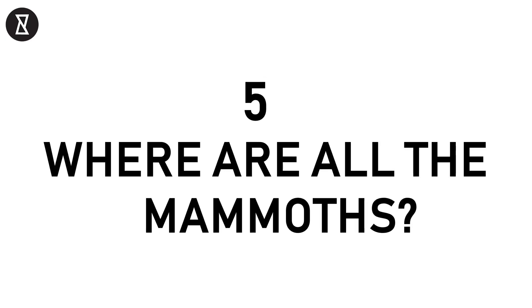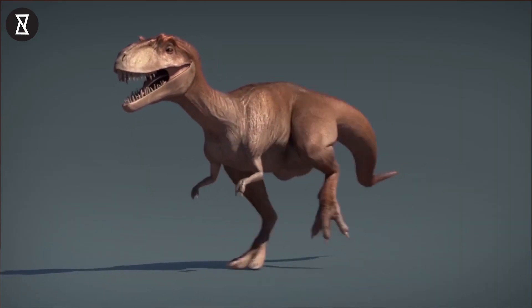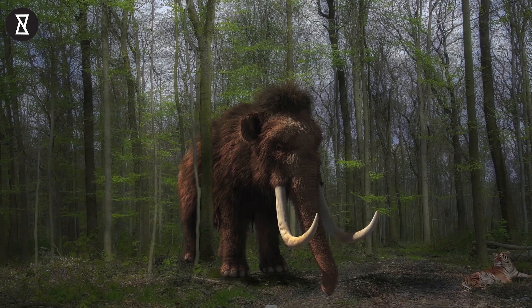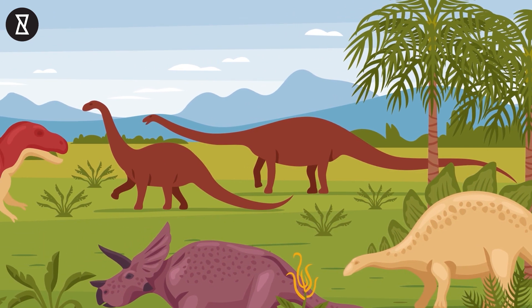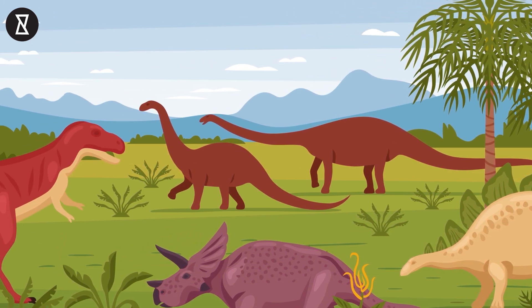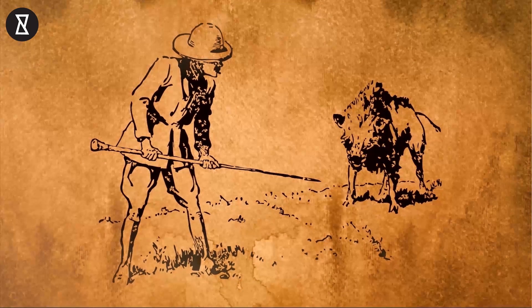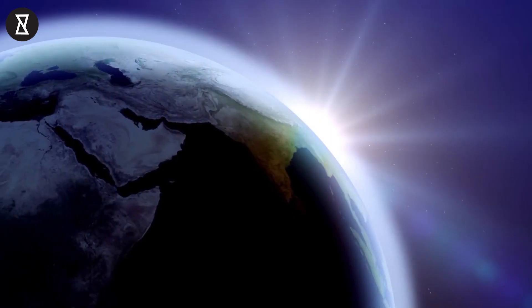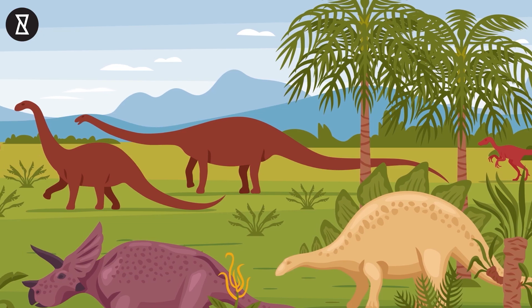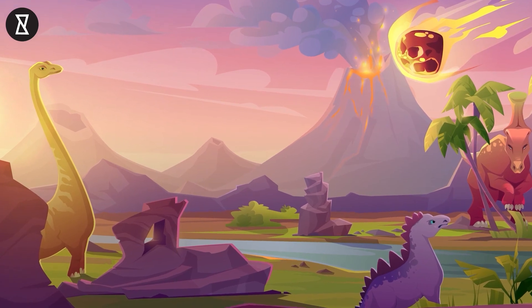Number 5: Where are all the mammoths? Millions of years ago, dinosaurs roamed the Earth. Even as recently as 10,000 years ago, woolly mammoths were around in the days of early man. But why don't we have any huge mammals anymore? There are several theories: one is the rise of humanity, which resulted in them being hunted to extinction. Another is climate change altering Earth's environment so that survival became impossible for these large beasts. However, the most common line of thought says they died out due to a number of complex factors acting together.